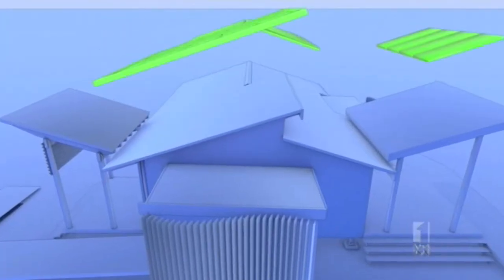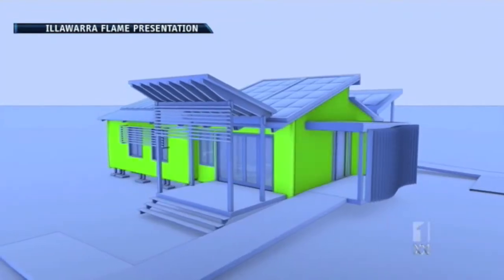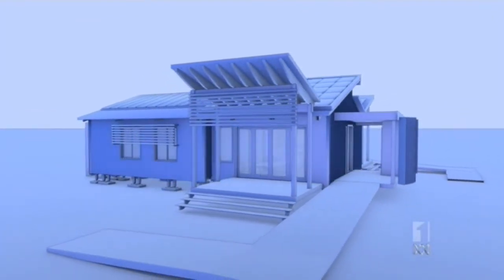The sun's energy is harnessed using a photovoltaic thermal system added to the roof. Insulation and airtight cladding form a new facade, completing the transition into an energy-efficient home.